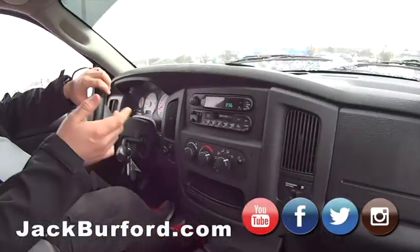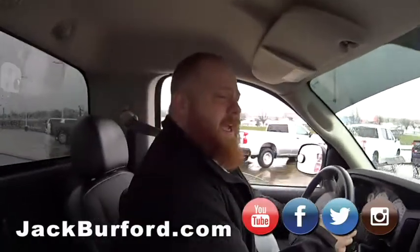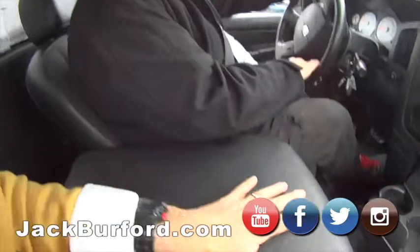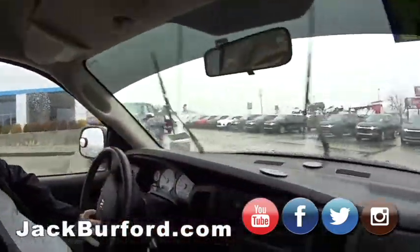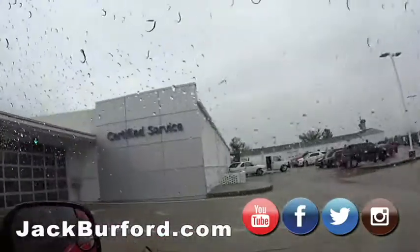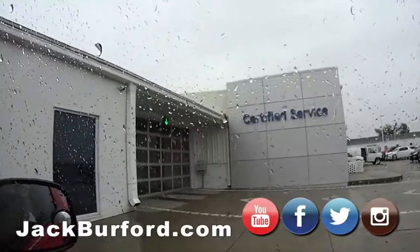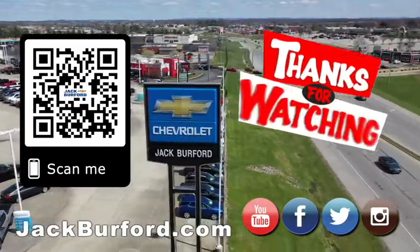What does everybody need to do, JJ? Check us out at jackburford.com, and check us out on all the social media — Facebook, Twitter, Instagram, and YouTube. Come see us in Pershing and get that free test drive in. Come see Ricky, McKenzie, James, or Justin in the service department for your windshield wipers and tires. Why would you buy a vehicle anywhere else? Visit jackburford.com and subscribe to our YouTube channel.